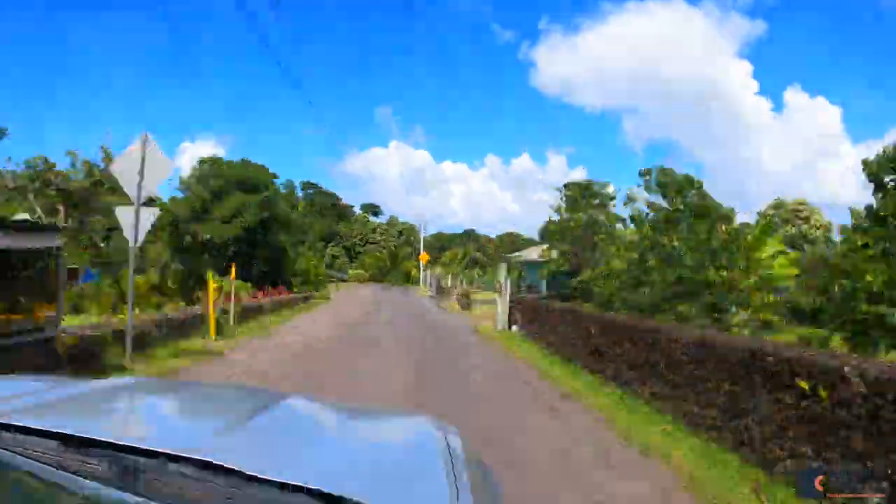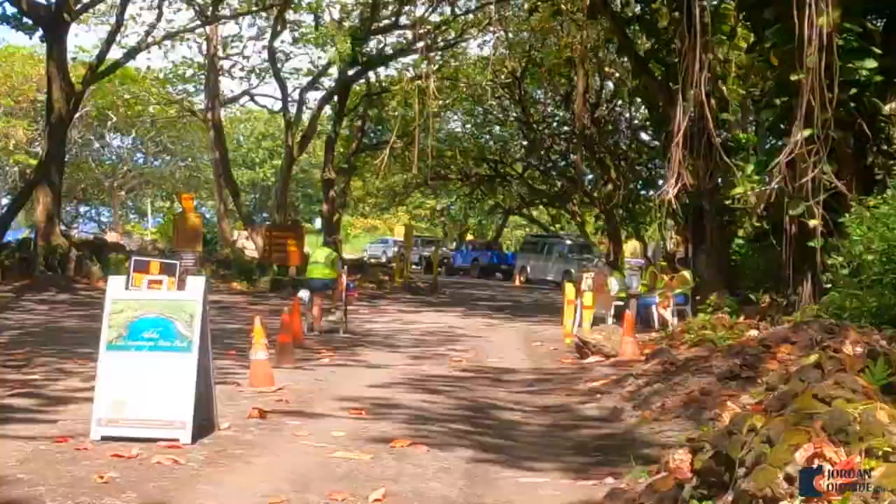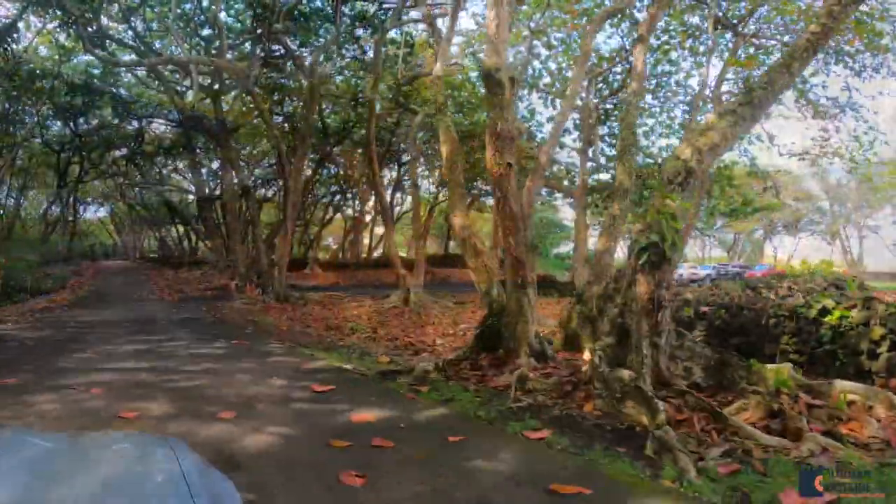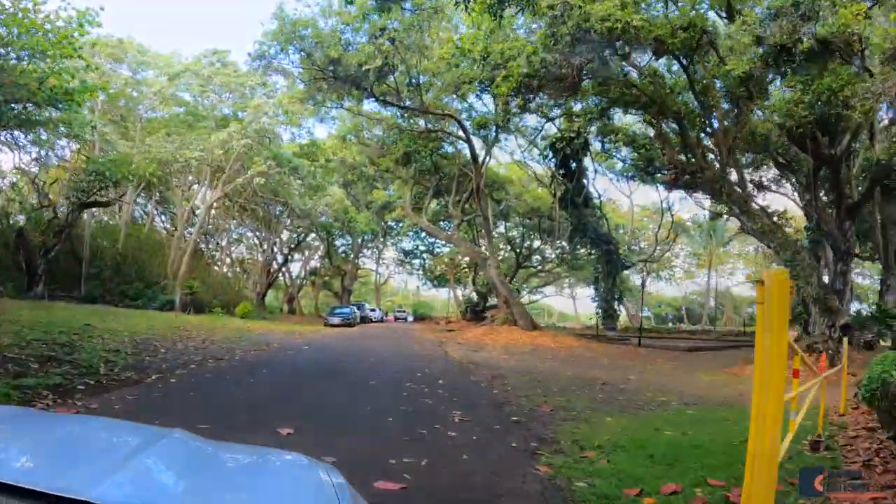When you get there, you're going to go down this long road until you get to the entrance. This is where you do your reservation check-in and then they're going to guide you to one of the parking lots. They give you an allotted amount of time to be there and they regulate that by parking lot.